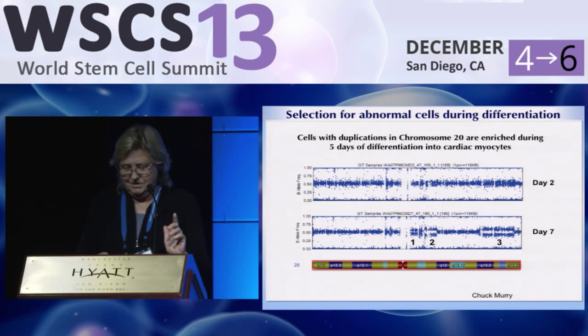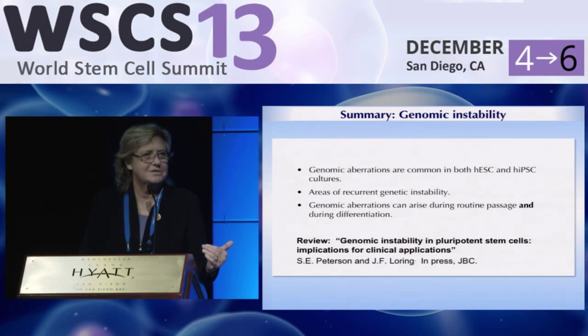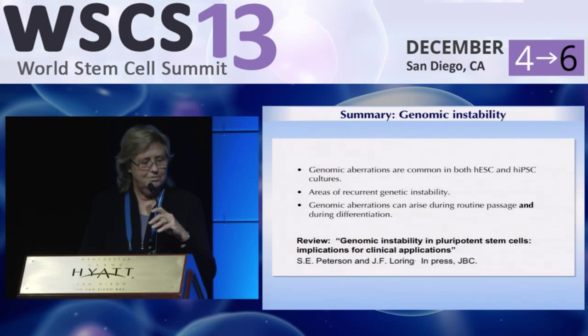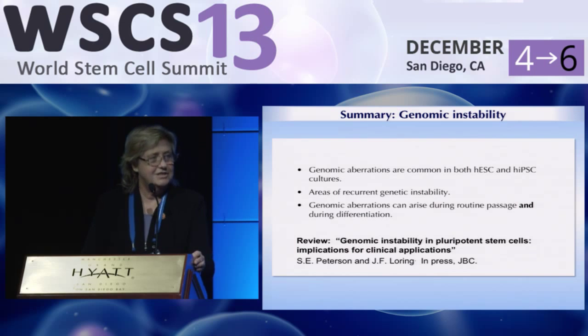The take-home message for all of this is: you've got to check. You've got to look at the cells at regular intervals. The tools are very easy to use. You don't want to end up putting cells that are abnormal into people, because the consequences would be awful for the entire field — and of course for the person you put them into. We have a review coming out soon in the Journal of Biological Chemistry with Suzanne Peterson covering a lot of this work.